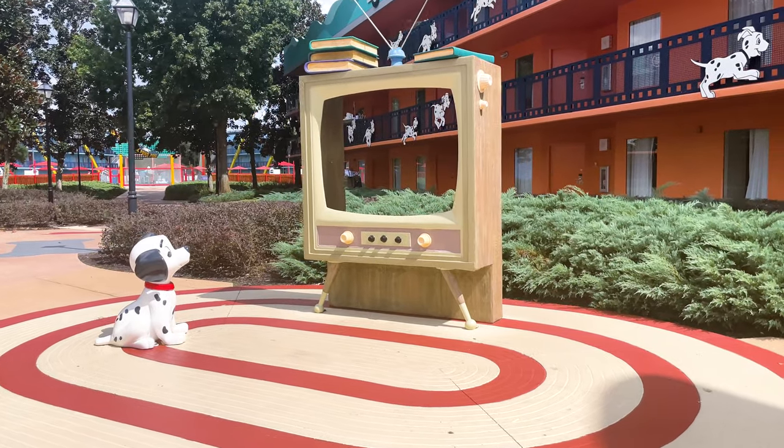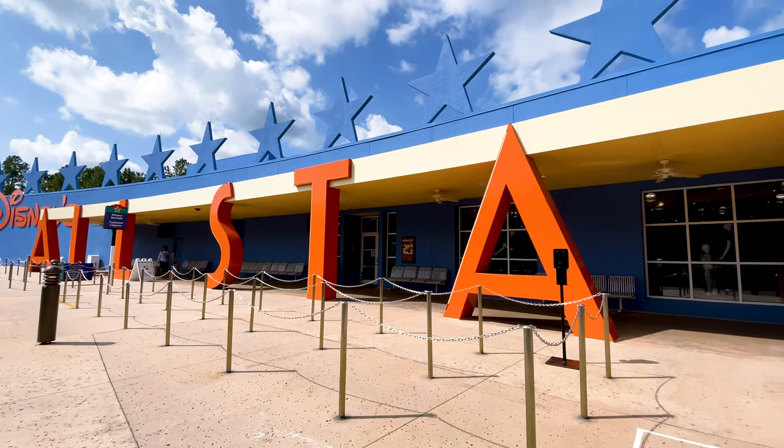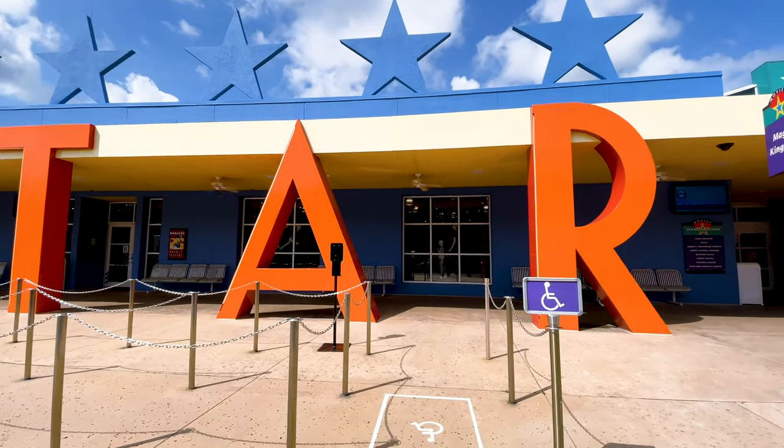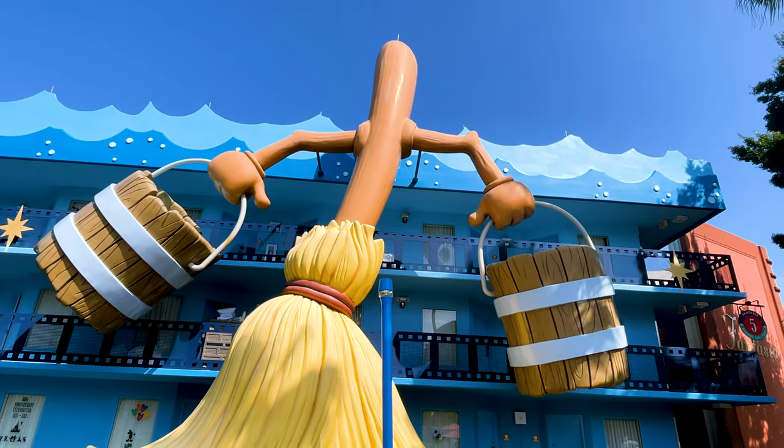Are you planning a trip to Disney's All-Star Movies Resort? Then you don't want to miss this video! I've got our 5 Pro Secrets to make your stay at All-Star Movies Resort even more magical, making you the star of your next vacation. Let's dive in!